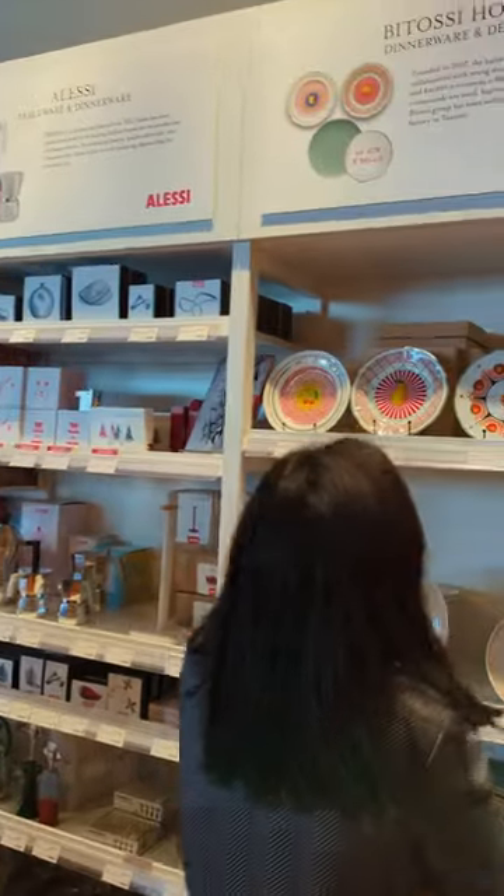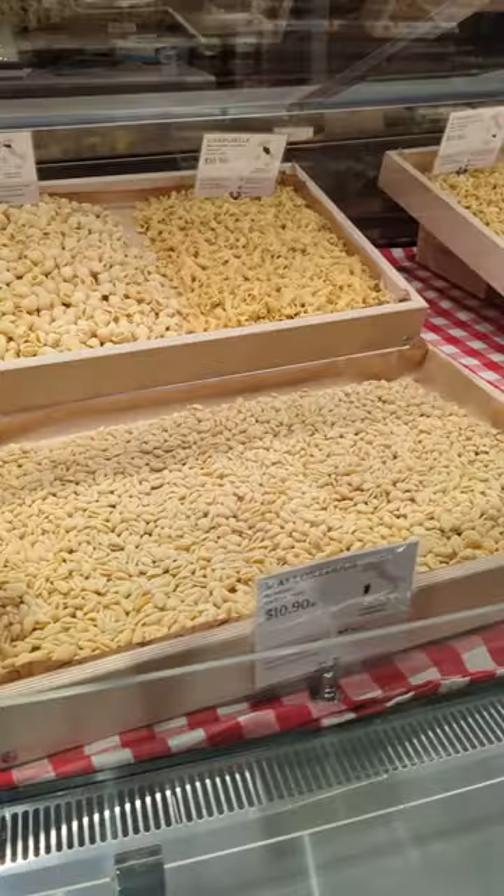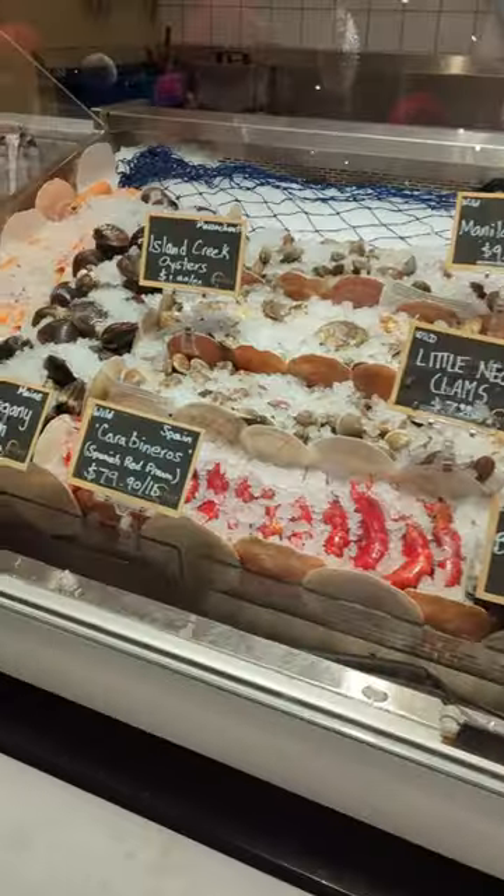Come check out Italy with me. It's a high-end Italian marketplace. The quality here is insane. You'll find homemade pasta — the selection is incredible.